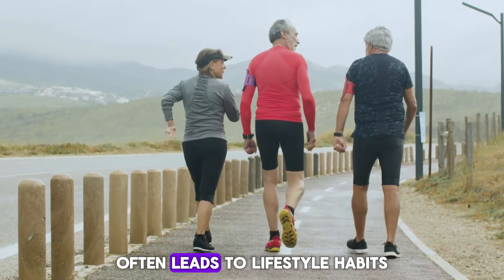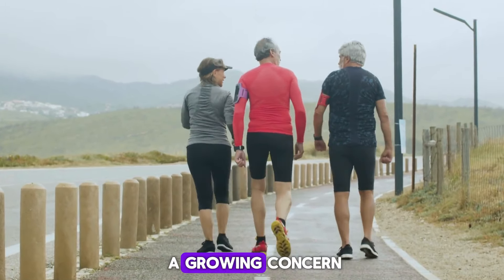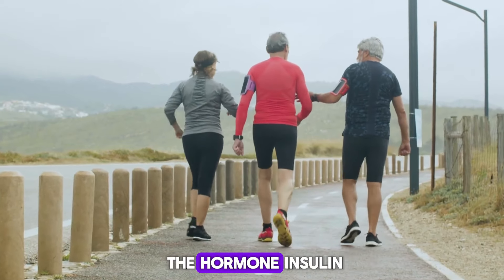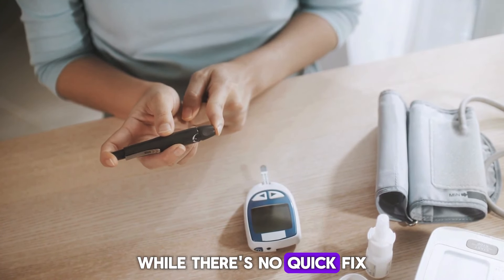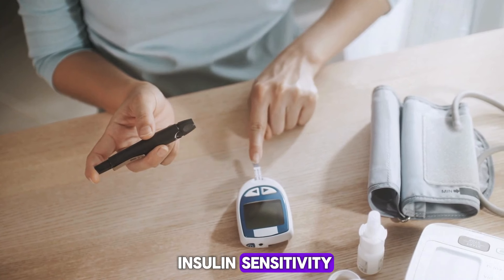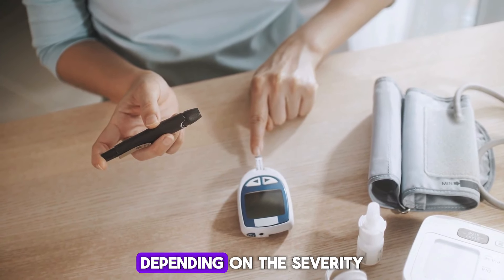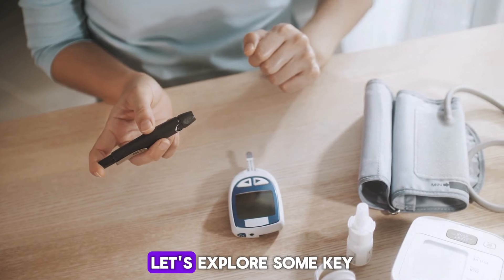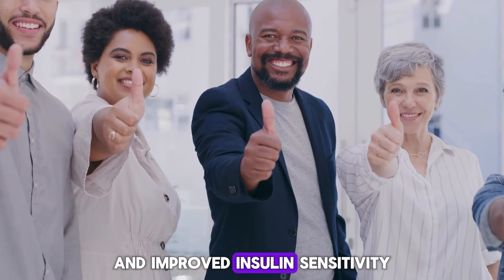Living in a fast-paced world often leads to lifestyle habits that can negatively impact our health, and insulin resistance is a growing concern. It's a condition where your body's cells become less responsive to the hormone insulin, leading to a rise in blood sugar levels. While there's no quick fix, the good news is that you can take proactive steps to significantly improve your insulin sensitivity over time. Reversing it completely may be a long-term goal depending on the severity, but consistent lifestyle changes can make a substantial difference. Let's explore some key strategies that can empower you on your journey towards better health and improved insulin sensitivity.